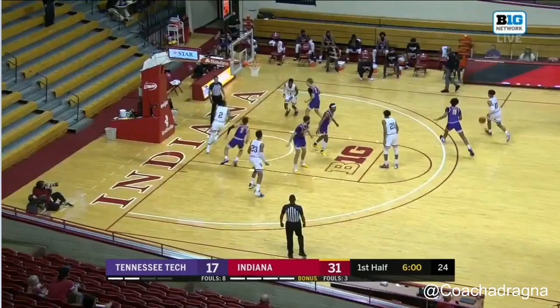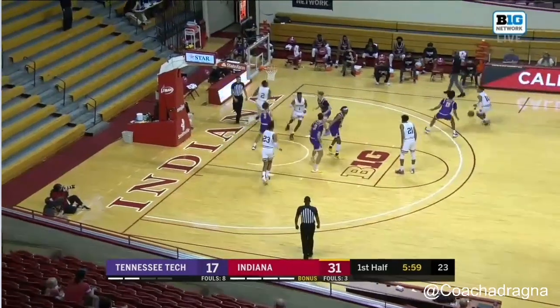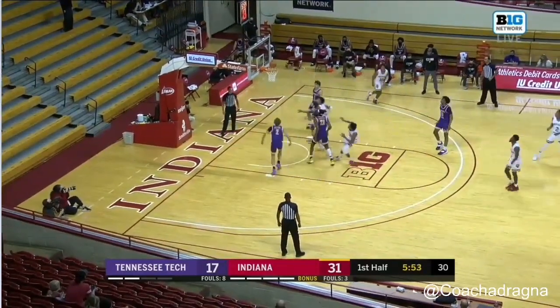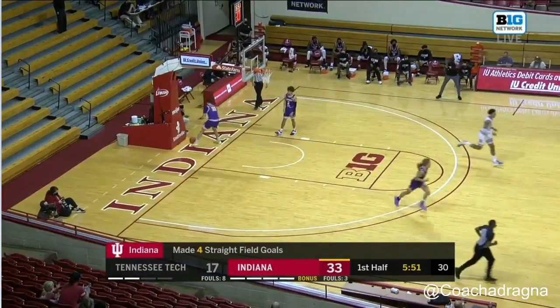We're going to see a similar action, but this one is for Jerome Hunter. Al sets a cross screen for Trace, then Jerome sets a down screen for Al — cross screen, down screen. In all honesty, I don't think they were looking for Trace on the cross screen or Al at the down screen. I think the entire time they were looking to get Jerome Hunter the ball on the block so he can turn over his shoulder the way he likes. The offense flowed exactly to get Jerome what he wanted. He gets an ISO post-up, gets the ball, makes a nice seal, turns over his left shoulder for a baby hook — two points for the Hoosiers.